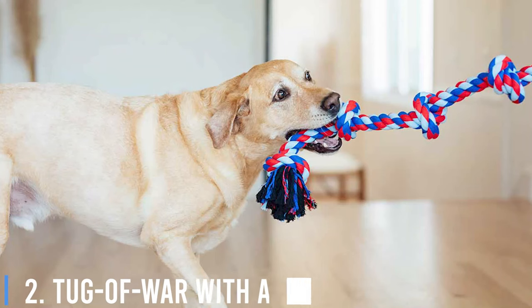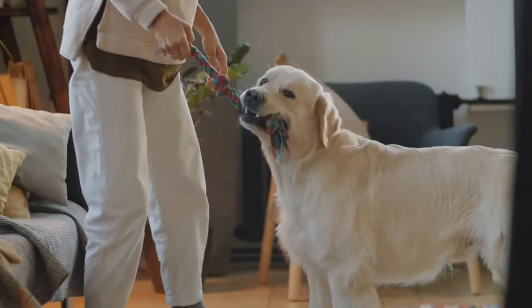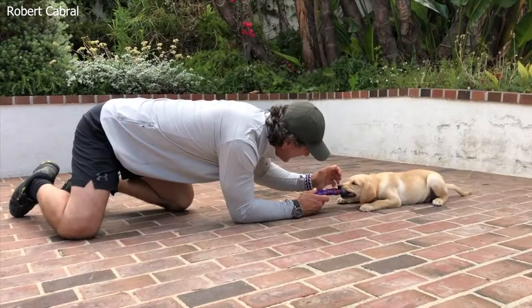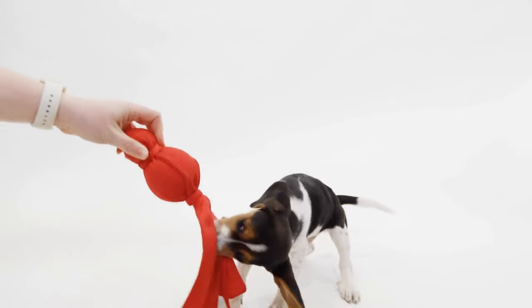Number 2: Tug of War with a Twist. We all know dogs love a good game of tug of war, but let's add a twist to make it mentally engaging. Teach your dog to 'drop it' during the game. This adds an element of control and obedience, making it a fantastic way to exercise their brains as well as their bodies.